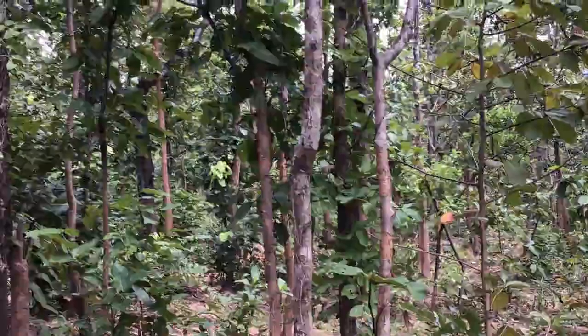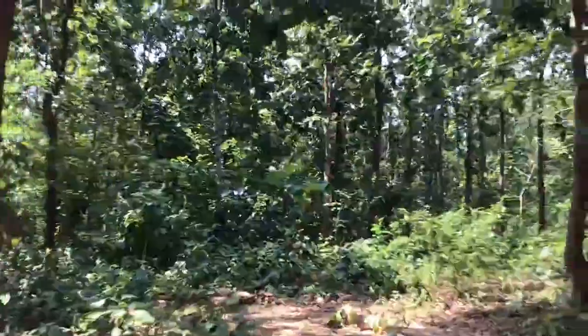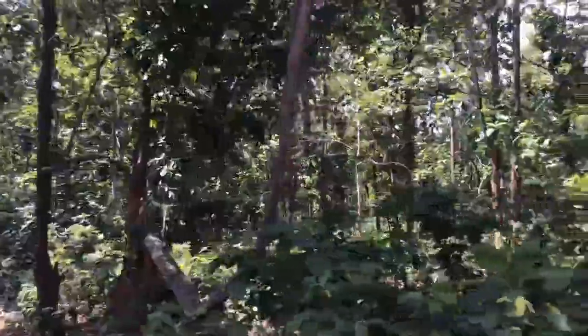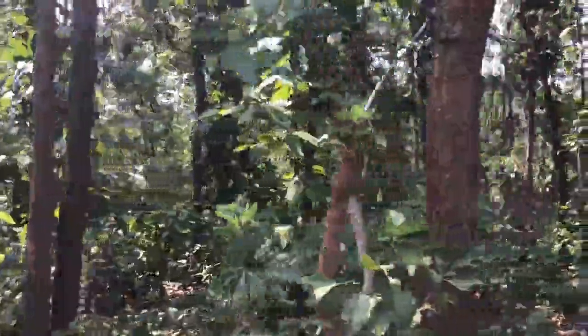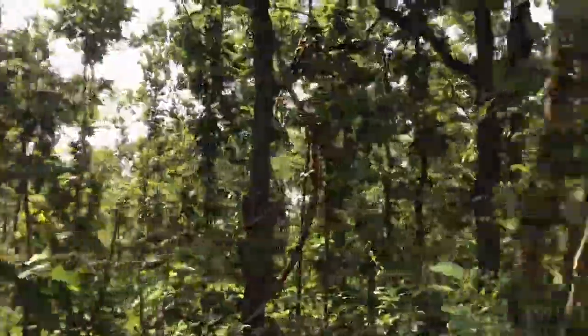We came here via Raniband. It's around 70 kilometers from Bakura town. It's not at all crowded, not at all packed and not at all congested. The surroundings are peaceful, pleasant and soothing with the hillocks. You can also find many spectacular viewpoints scattered throughout the forest from where you can come across breathtaking landscapes.